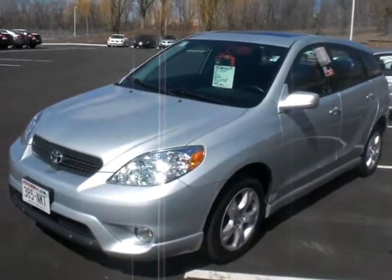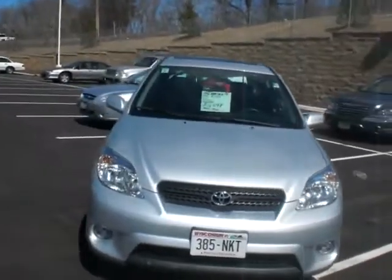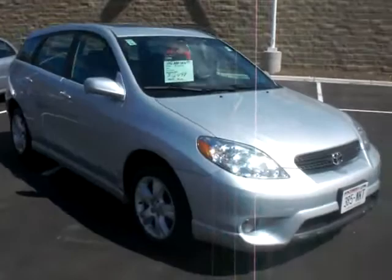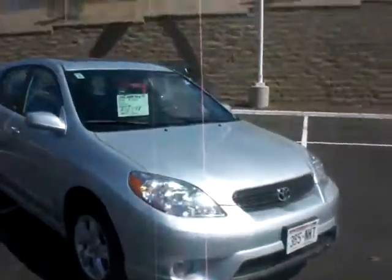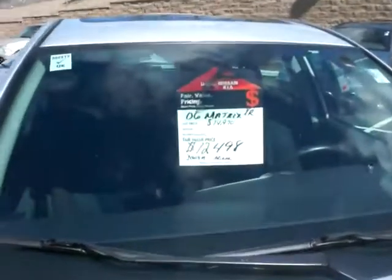Hi, this is Stefan with Luther Nissan Kia. I'd like to introduce to you our 2006 Toyota Matrix — it's the XR, so it will have the all-wheel drive. It comes with a lot of great features, really good value on this one. It's a local trade, 2006, only 68,000 miles on it.